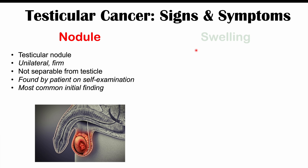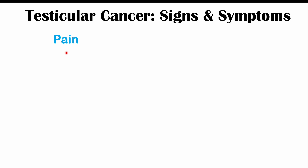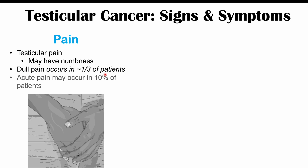Another potential finding in testicular cancer is swelling — testicular swelling. It's going to be unilateral on one testicle, and the swelling is going to be painless. But we may see pain in some cases as well. Testicular pain can occur in certain patients, and there may be some numbness of the affected testicle. Dull pain may occur in around a third of patients, and acute pain — more severe — may occur in roughly 10% of patients.